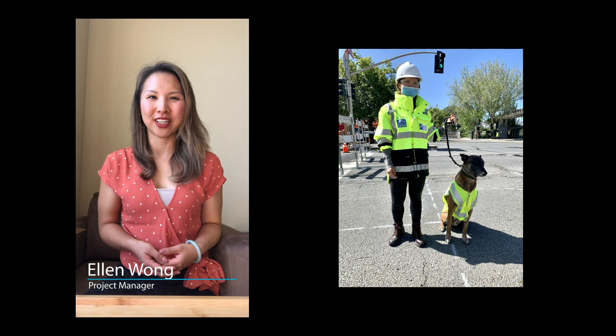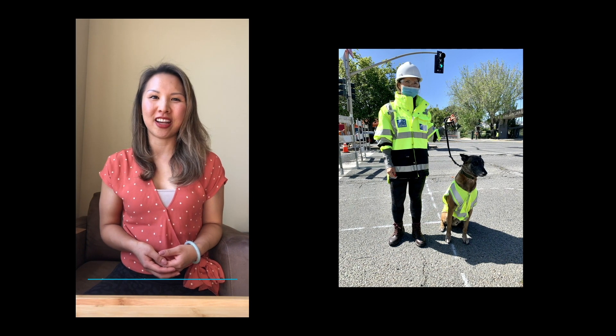Hi, I'm Ellen Wong and I'm a project manager at San Francisco Public Works. I manage the design and construction phase of the Steiner Bridge demolition project.